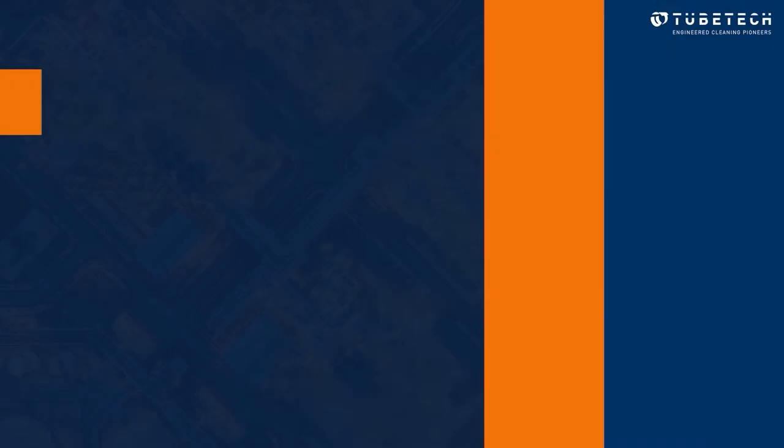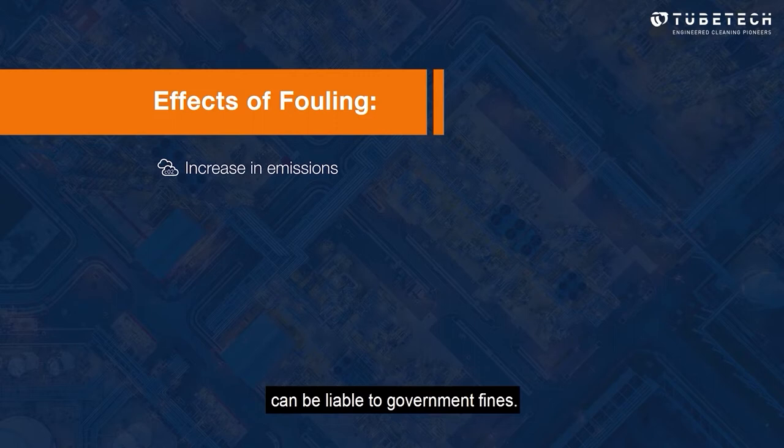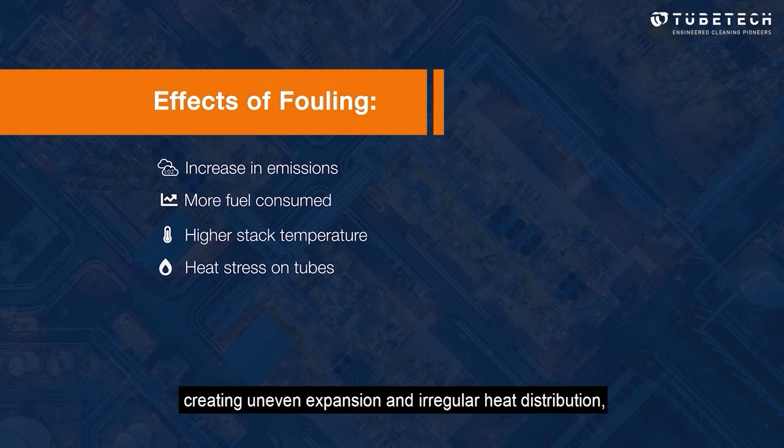Just one of the side effects of fouling is an increase in emissions, something which if excessive can be liable to government fines. Higher fuel consumption results in a higher stack temperature and reduced heat transfer. Higher temperatures cause heat stress on tubes, creating uneven expansion and irregular heat distribution, which potentially leads to tube failure. All of these things negatively impact plant profits to the tune of millions of dollars.